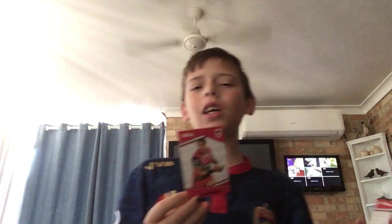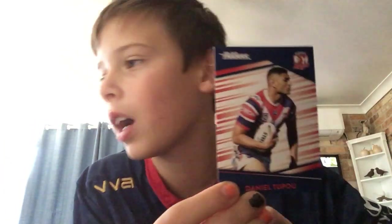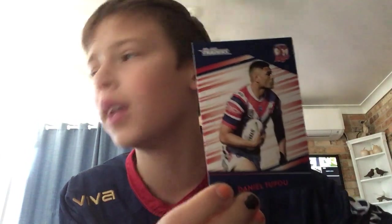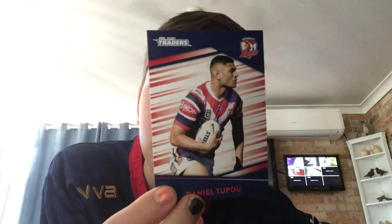Is this the Leilua that played for Canberra? Because I know there are brothers. Daniel Tupou — I love this man. I didn't get his card for two years, I got his insert one but never got his base card. And here I am holding it. Bang!